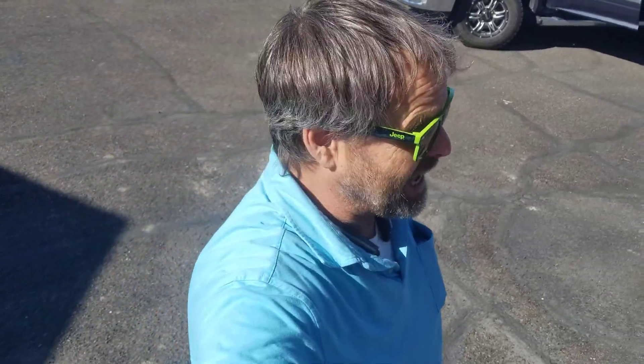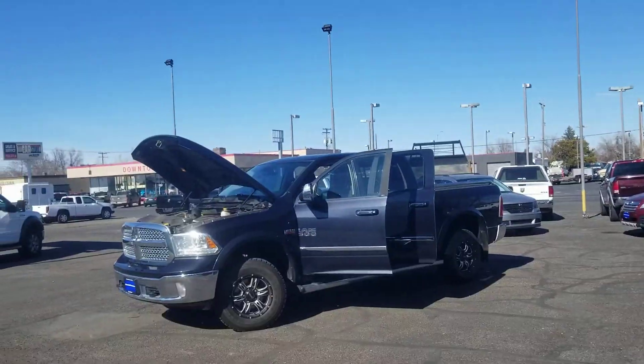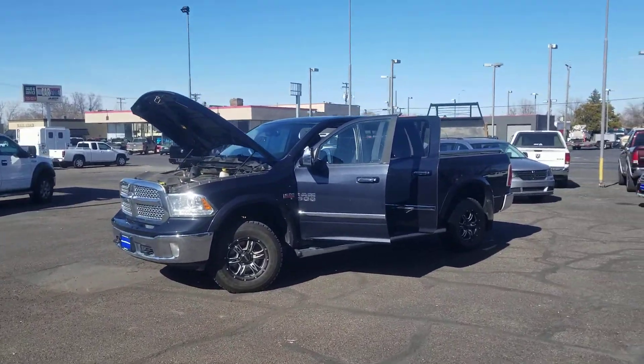Happy Wednesday everybody, it's John at Mountain West Autos here in Twin Falls. I hope you're having a nice day. Speaking of nice days, the sun's out, it's over 60 degrees — what a great spring day.